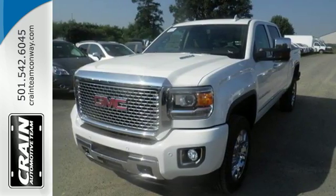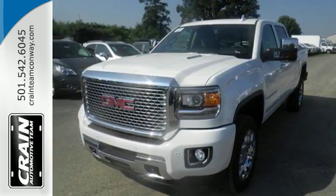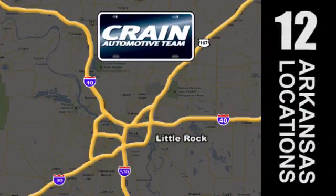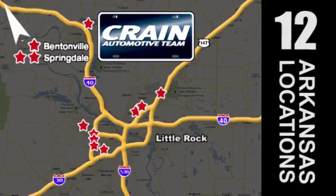Take the Sierra for a test drive today. Visit us anytime at craneteam.com. The Crane Team's got them! craneteam.com!